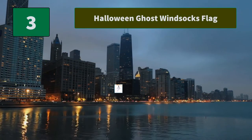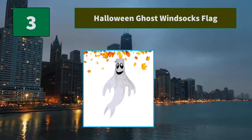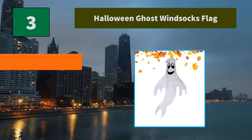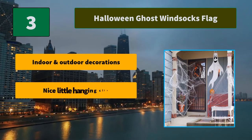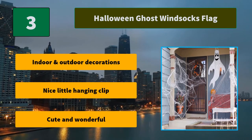Number 3: Halloween Ghost Wind Socks Flag. This ghostly wind sock will add a bit of spookiness to the trees as they sway in the wind. Marvel at your purchase this Halloween party when you hang them high up into your trees. Main Features: Indoor and outdoor decorations. Nice little hanging clip. Cute and wonderful.